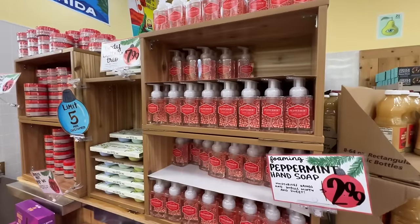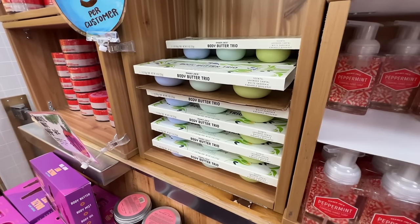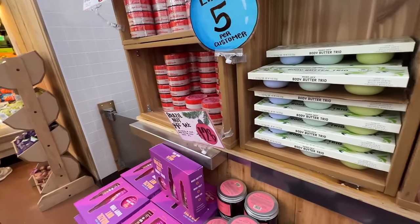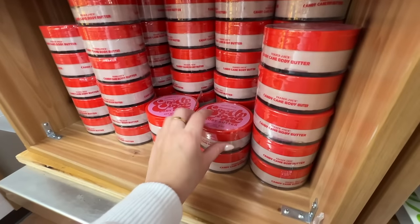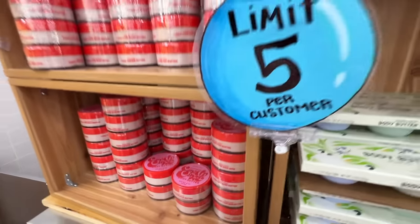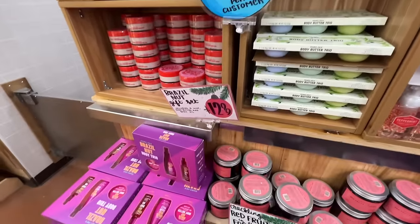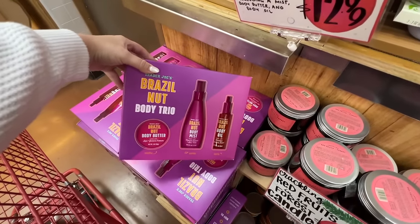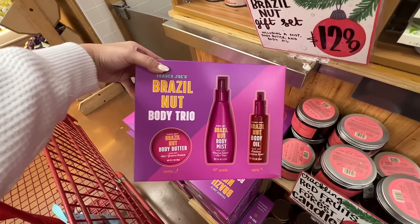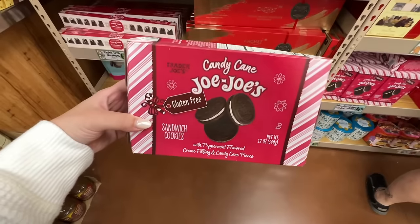More peppermint items! They have this foaming hand soap and a body butter trio — lavender santal, white gardenia, and pineapple bergamot — that would be a really good stocking stuffer. Wait, what's this? Candy cane body butter — shimmering! Oh my god that sounds so good. These are $5.99. They also have a Brazil nut body trio similar to the Sol de Janeiro bum bum cream everyone loves — I think this is the Trader Joe's version. That gift set is $12.99.